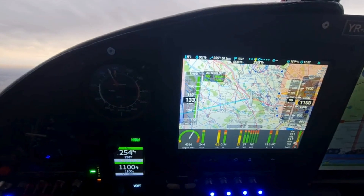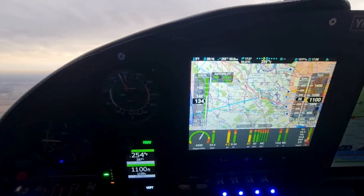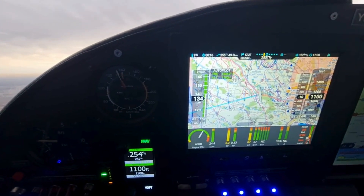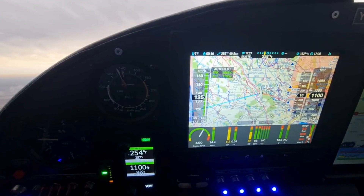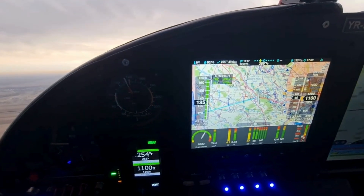NISIS III's engine monitoring tools give pilots critical insights into engine performance, including RPM, temperature, and fuel flow. The system provides alerts if any parameter deviates from normal, helping pilots take corrective action promptly.